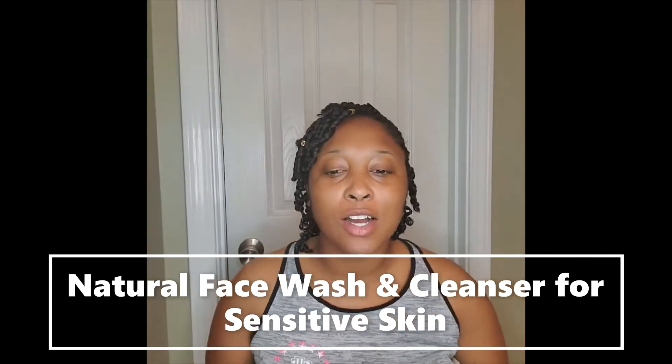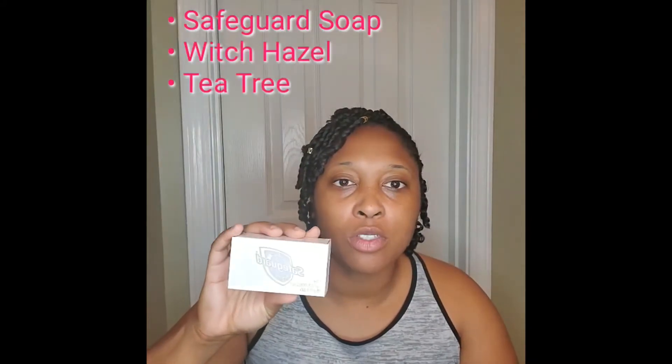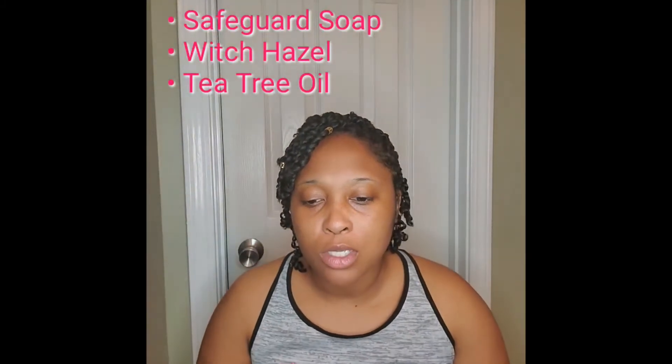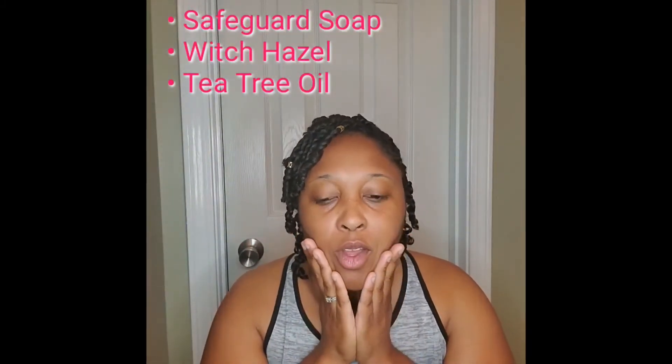I wanted to come on and share what I use on my face. I have very sensitive skin and I can only use Safeguard soap, so this was the only type of soap that I could also use on my face. I would typically wash my face with Safeguard and once I rinse it off I will use...